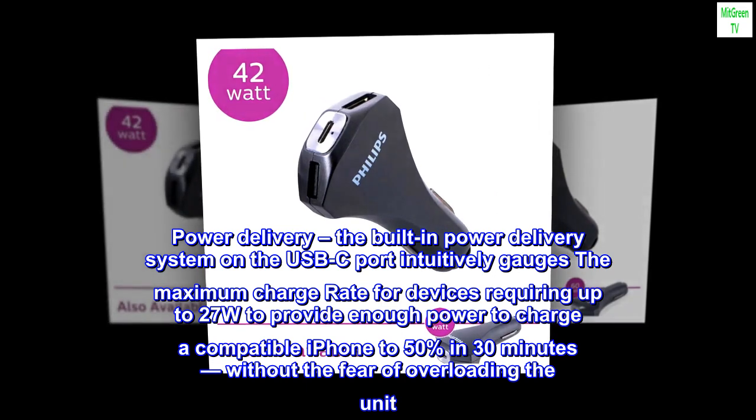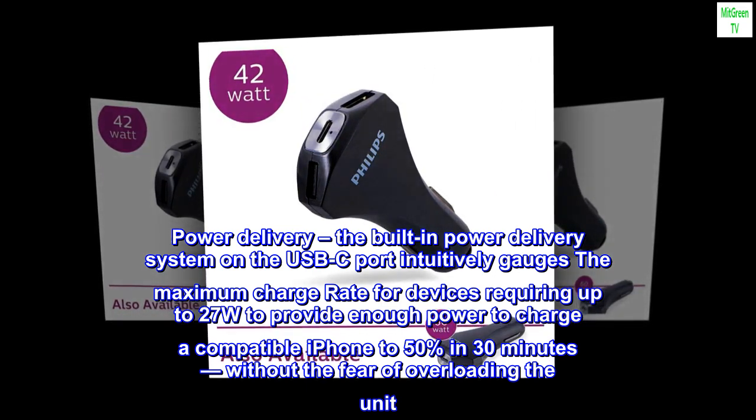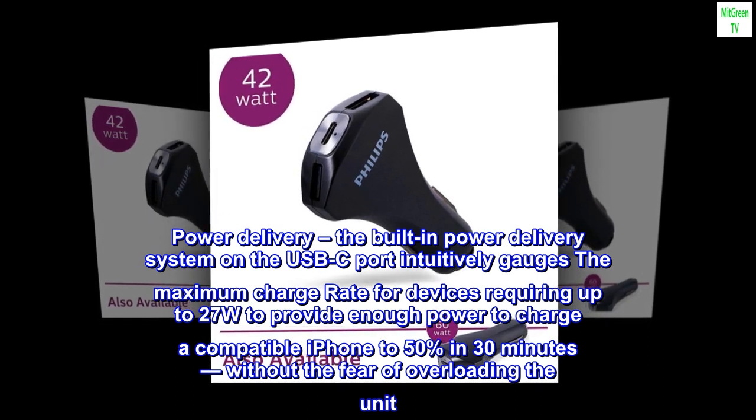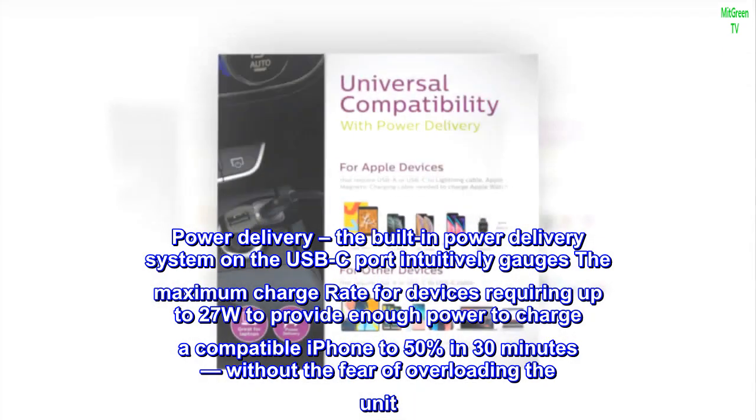Power Delivery. The built-in power delivery system on the USB-C port intuitively gauges the maximum charge rate for devices requiring up to 27W, to provide enough power to charge a compatible iPhone to 50% in 30 minutes, without the fear of overloading the unit.